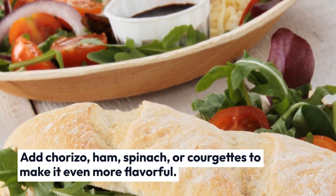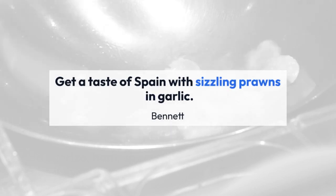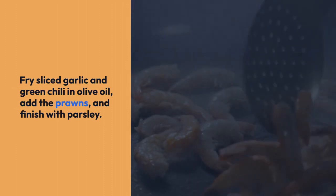Get a taste of Spain with sizzling prawns and garlic. Fry sliced garlic and green chili in olive oil, add the prawns, and finish with parsley. It's a simple yet incredibly tasty dish.